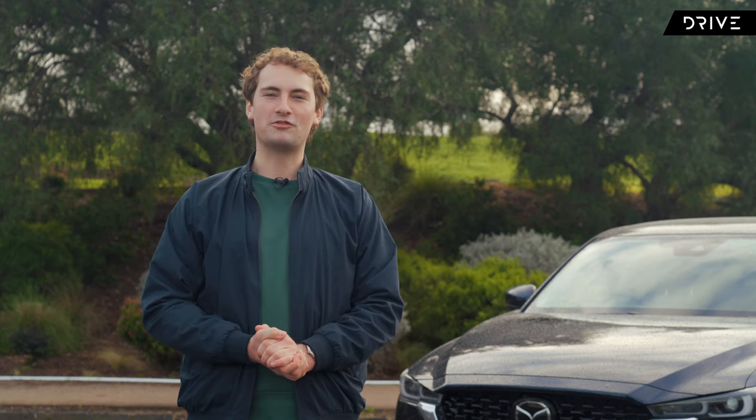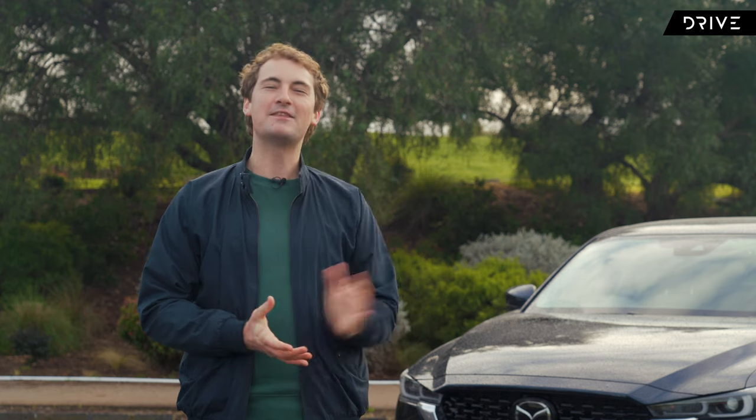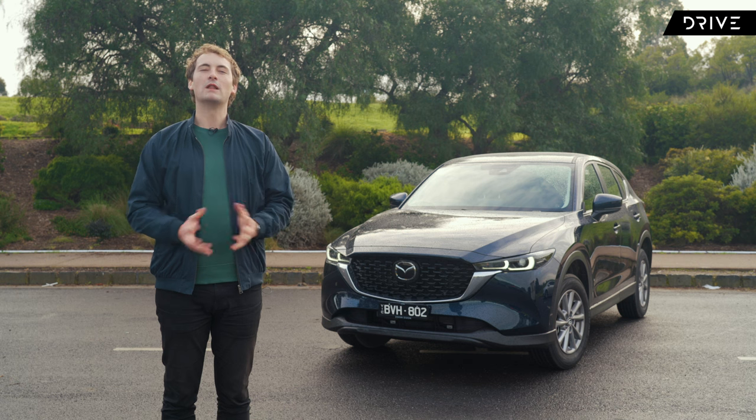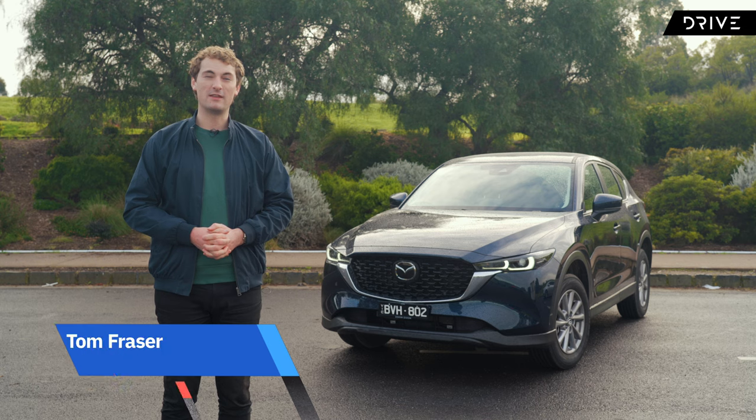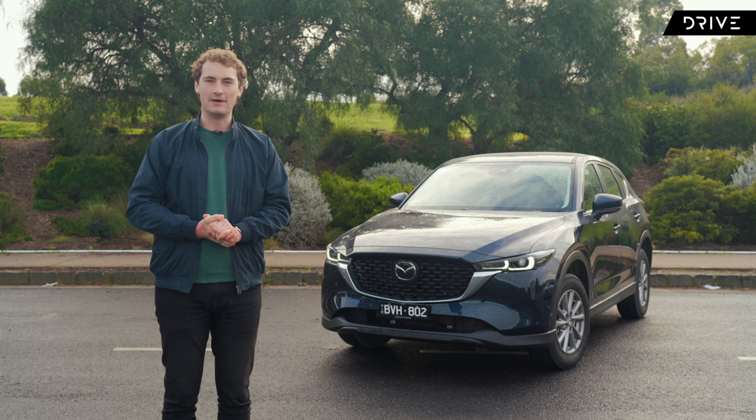As one of the most popular models in Australia, you should recognise this face — not mine. It's a Mazda CX-5. While a lot of attention goes to the higher model grades in the CX-5 range, we've organised a base model to see whether there's merit in buying at the entry level. Here's what you can expect from the 2023 Mazda CX-5 Max Sport.